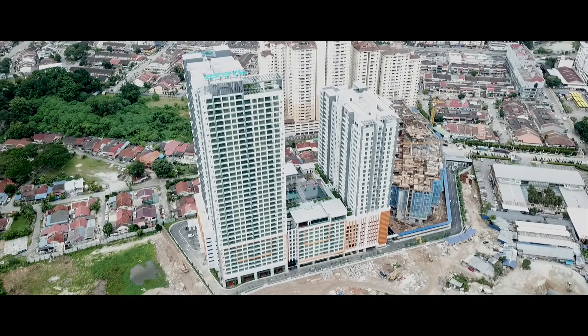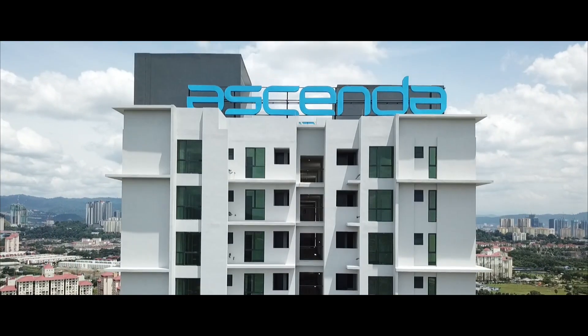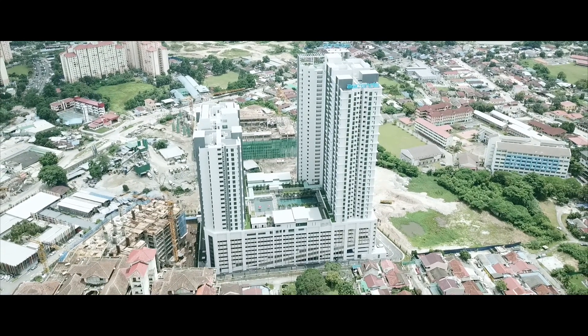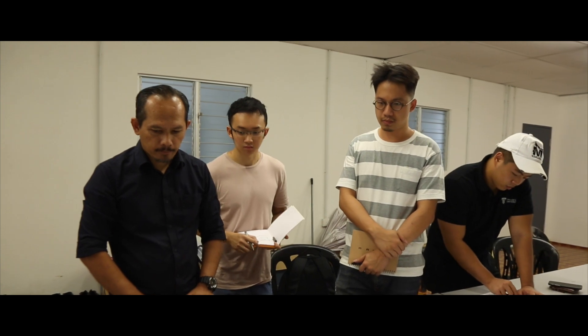This is Asenda Residence, a 38-floor residential condo project serving as our site for a building service case study. We are tasked to analyse its mechanical ventilation, transportation, fire protection system, and air conditioning systems. Our group would like to express our gratitude towards Zone Architects for allowing us to carry out the case study.